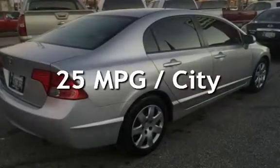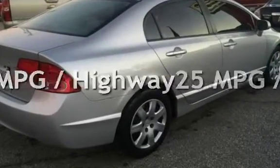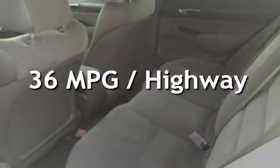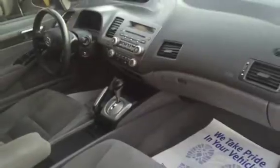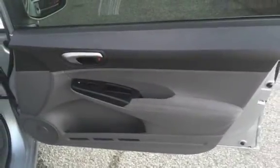Estimated fuel economy for this vehicle is 25 miles per gallon in the city and 36 miles per gallon on the highway. This four-door sedan has a four-cylinder, 1.8-liter i4 engine, with front-wheel drive and an automatic transmission.